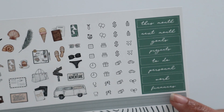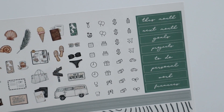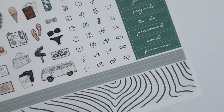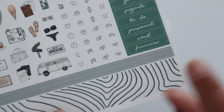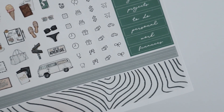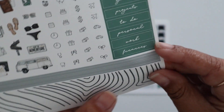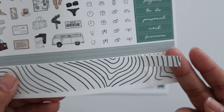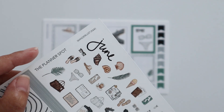You have your headers in this deep green color. And then you have your two skinny washi strips which I like to use for marking off days in a row - like for vacation, projects, time off, and stuff like that. And then you have two strips of washi at the bottom that are our standard size, so you have two of them. That is sheet A.